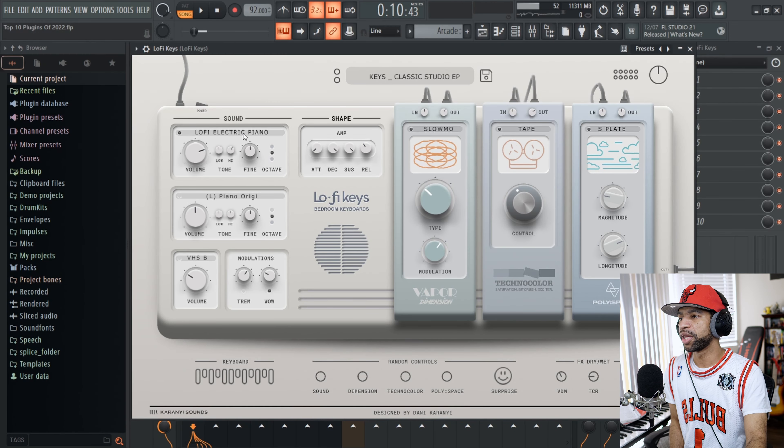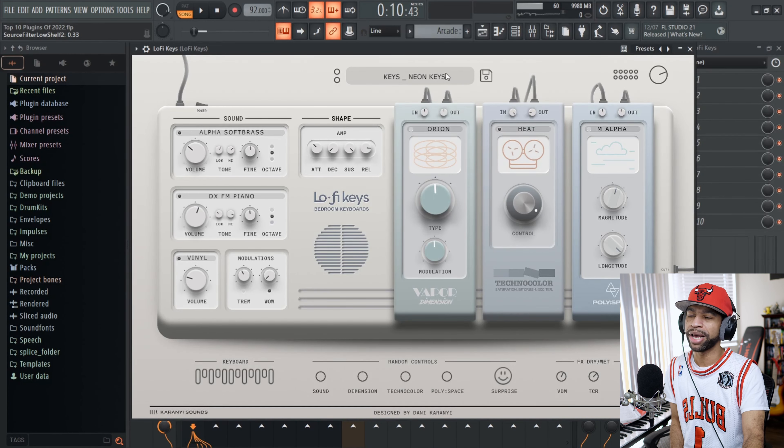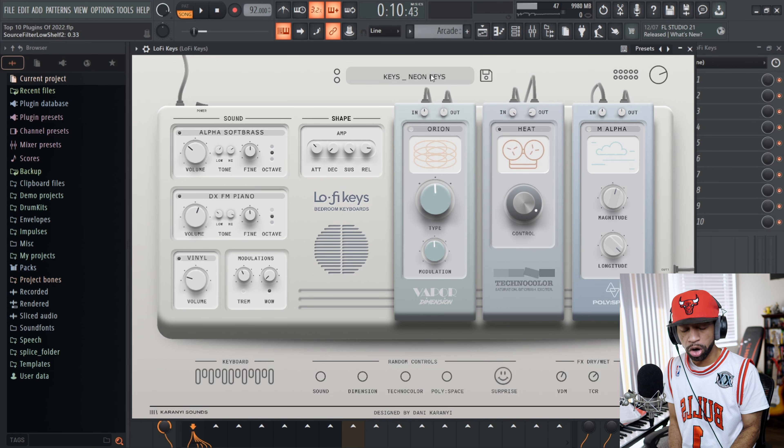That's basically two different pianos I'm using — the top melodies use a different piano — but both came from Lo-Fi Keys with no outside or third-party effects. All the noise, the warble, all that different stuff can be done within this plugin, which makes it very nice. You can layer two sounds together and you get a bunch of different stuff from keys to pads to synth sounds. It's all geared up for lo-fi but you can use it for any genre.